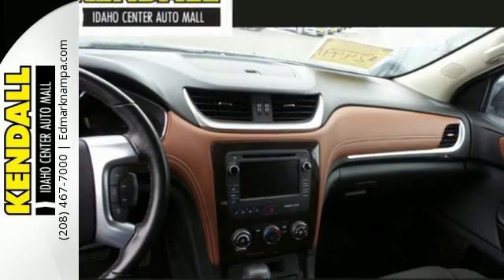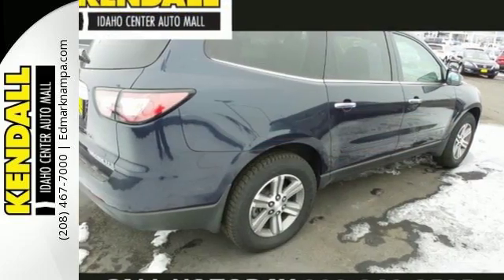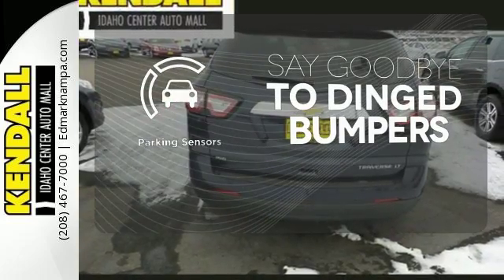With seating for up to eight and class-leading cargo room, you'll have space for everyone and everything along the way. Parking sensors help keep you safe by alerting you to your surroundings.